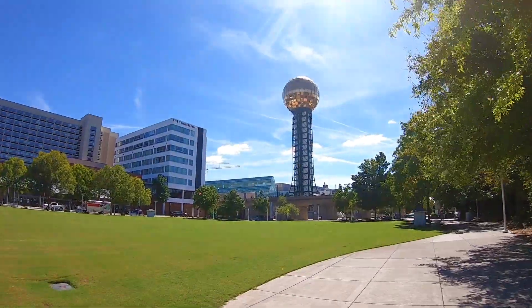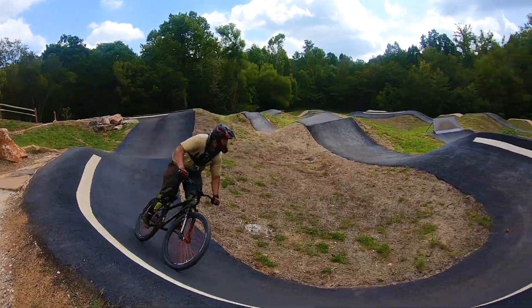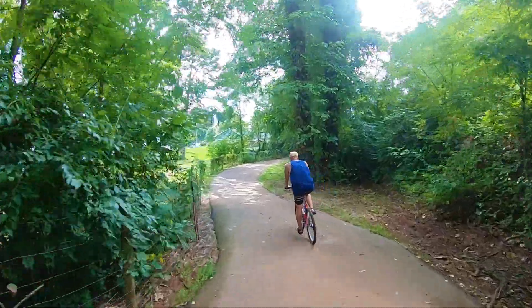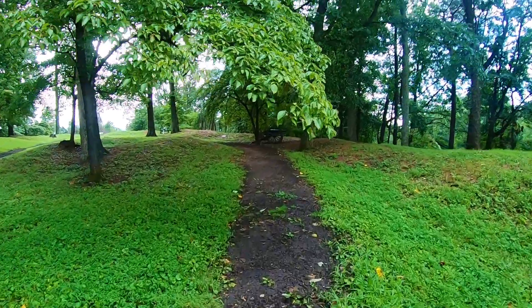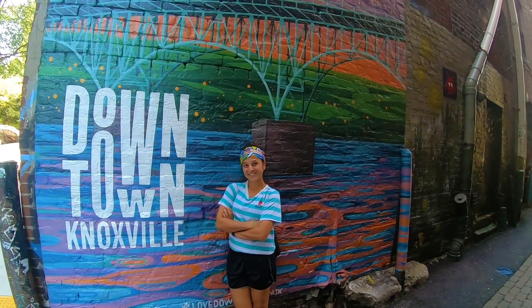The city of Knoxville, Tennessee is home to roughly 200,000 people and is a nature-loving, adventure-seeking, artsy kind of town. Knoxville was originally the capital city of Tennessee and it's now home to the University of Tennessee. In today's video we explore the top 10 free things to do in the city. Come explore this beautiful city with us.